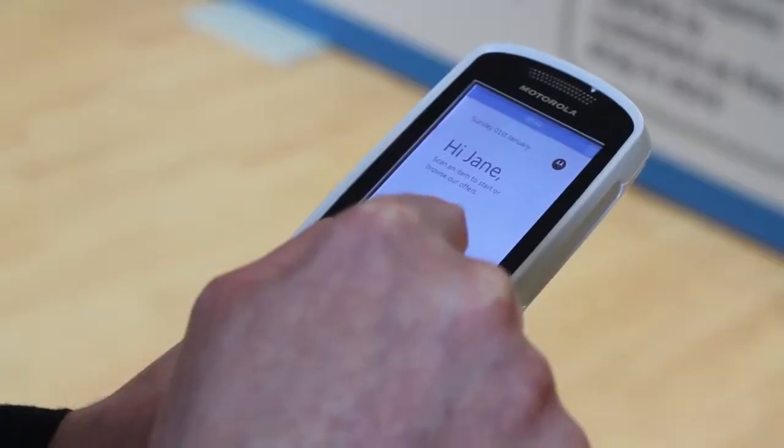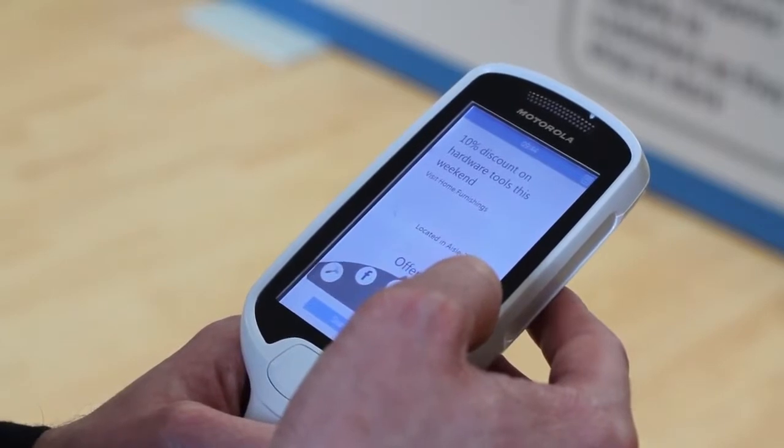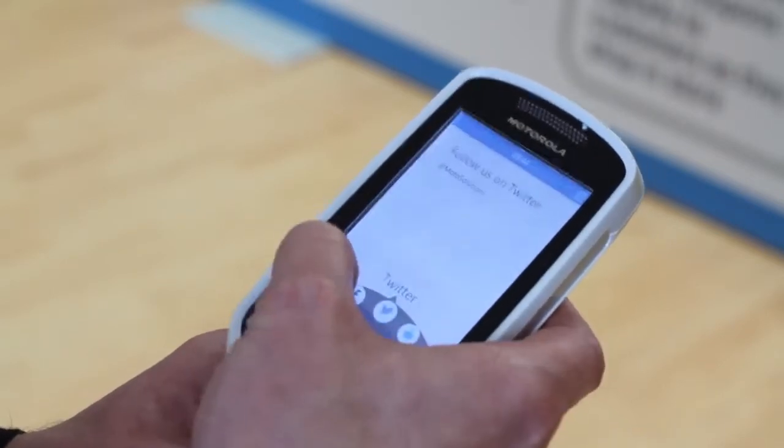As shoppers we're all more tech savvy and we look to technology to make shopping more enjoyable, personal and convenient, but we also want to see a friendly face. With the MC18 you can give that personal touch and connect better with customers.